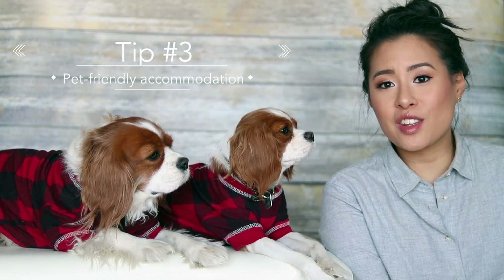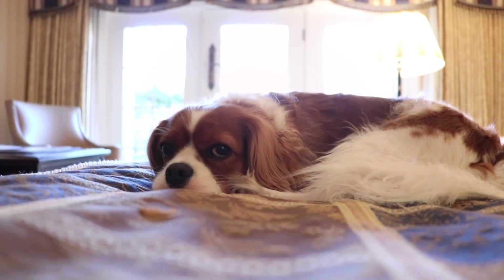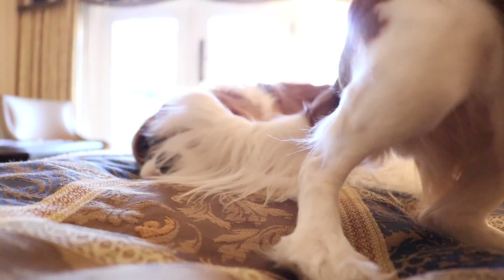Next, check the hotel or accommodation facilities' requirements regarding dogs and what their pet policy is. Certain hotels only accept dogs up to a certain weight, so make sure your dog respects that. Also check their policies — some hotels and accommodations don't allow you to leave your dog in the room if you're not there, so if you intend to leave your dog in the room, make sure the hotel is okay with that or if they at least have dog sitting services.